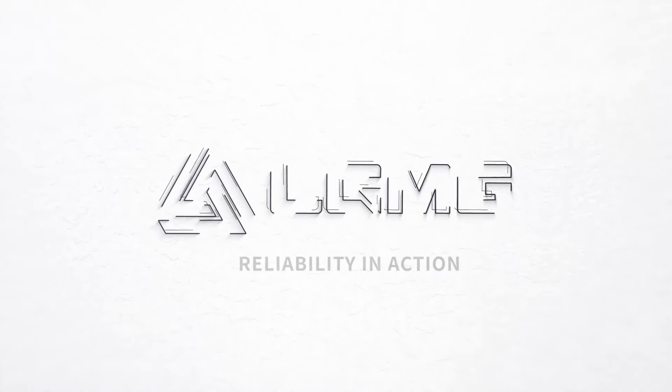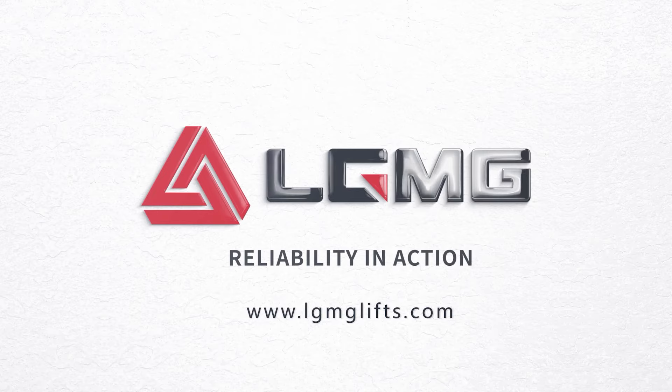For more info on LGMG's telehandlers, please visit www.lgmglifts.com or contact your local LGMG dealer.